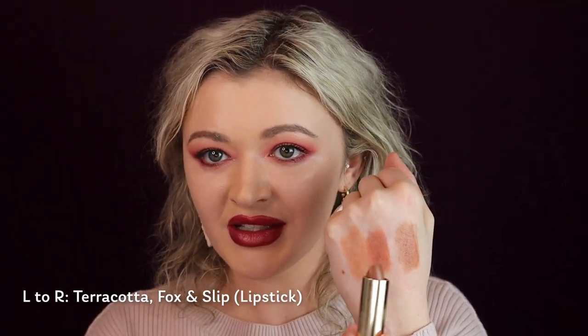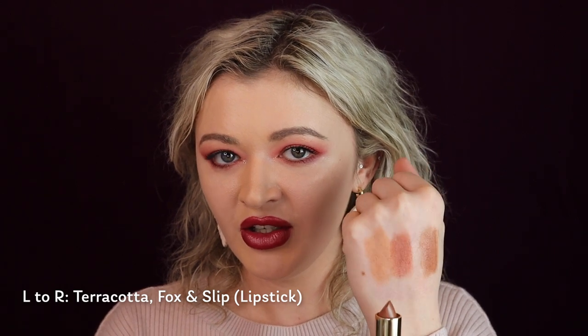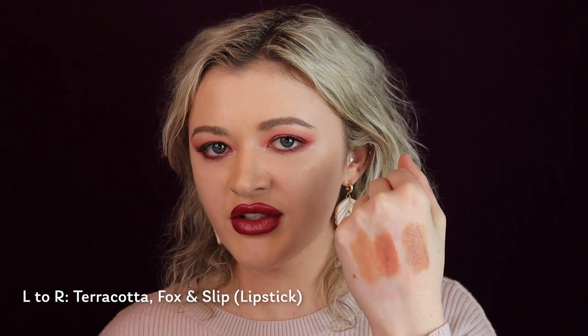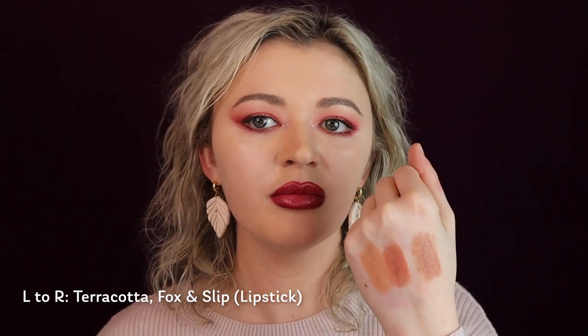The shade Terracotta or Fox would look really good with the signature lip here, or the darker brown color that they have — I think it's in my purse. The shade Stockholm would look really, really cute with Baby, the signature lip, as would Fox. There's Fox, Baby — Baby's the signature lip — and then here's Stockholm and Fox.